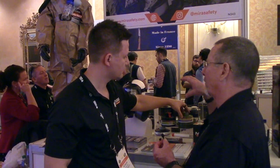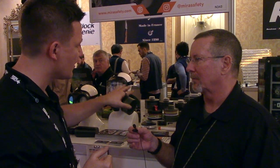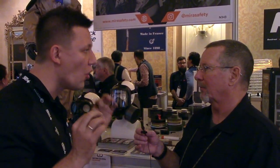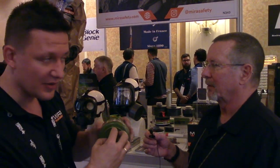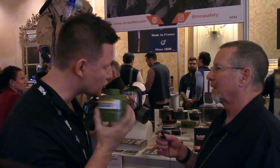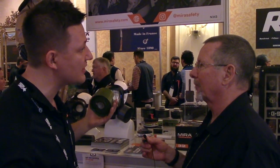MIRA makes both canisters and masks, and their canisters fit any 40mm NATO-threaded mask. In the filter world there are two common measurements: 40mm NATO threading, which is the most common, and 40mm GOSS threading, which is the Russian thread — also 40mm but with a different thread pitch. If you try to use a 40mm GOSS canister on a non-GOSS mask, you won't get a perfect seal and contaminants could leak into your mask, which could be a dangerous situation.